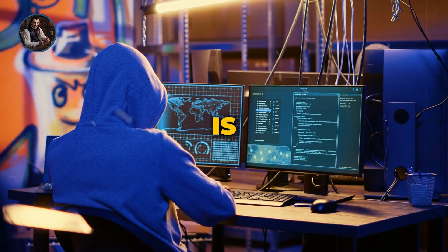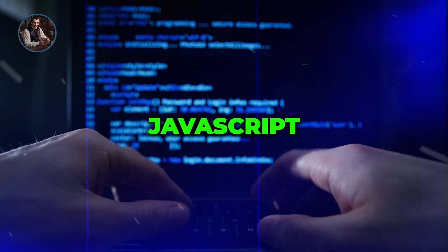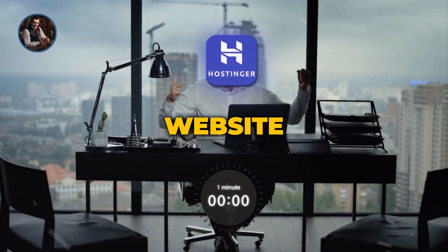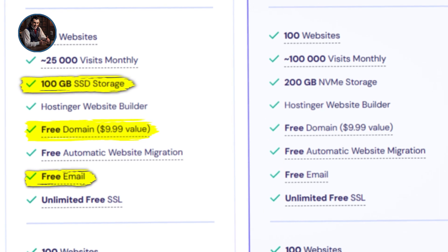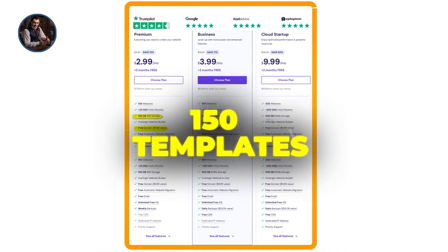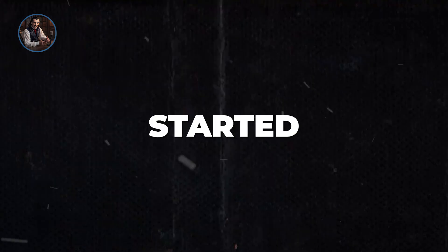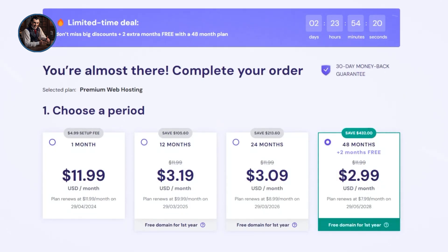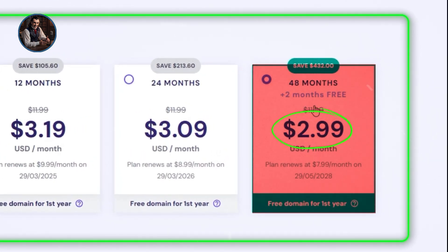It's incredible how easy it is now compared to when I first started making websites, having to deal with coding and JavaScript. Hostinger makes it simple for beginners to create a website in minutes. You'll also get a free domain, email, and SSL certificate for secure storage of your information. This deal, especially with all the AI features and up to 150 templates included, is the cheapest I've seen on this site. You have plan options ranging from one month to 48 months, with the 48-month plan being the cheapest at around $2.99 per month.